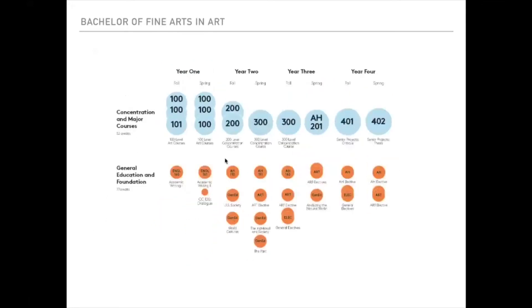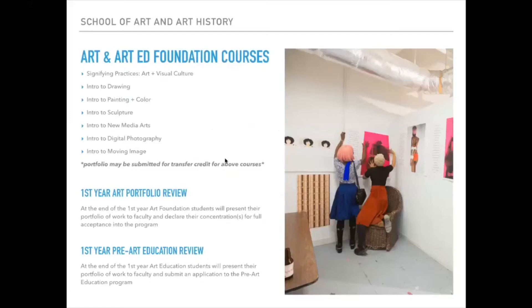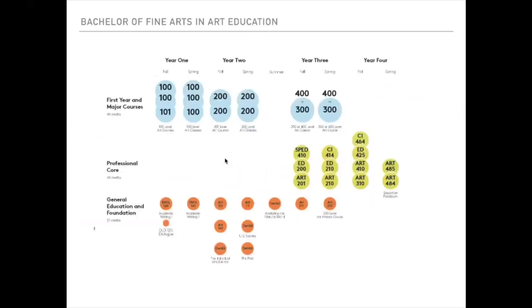For students interested in the BFA in Art or BFA in Art Education, all students take the same foundational courses in year one. No portfolio is required for admission. However, students can submit a portfolio for advanced placement to potentially skip intro courses and begin at the 200-level in year two. The BFA in Art Education shares the same first two years as the BFA in Art, then adds a professional core, educational theory and methodology, and a full fourth year of field work partnered with a CPS mentor as a teaching assistant — all in preparation for the Illinois high school art teaching certification exam.